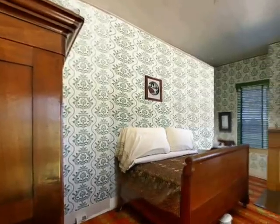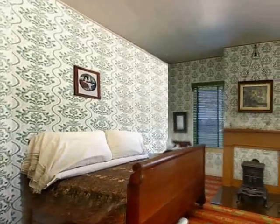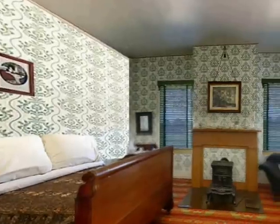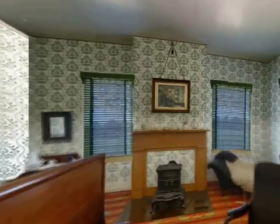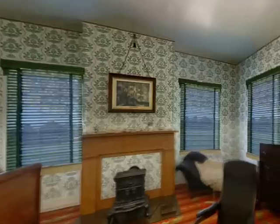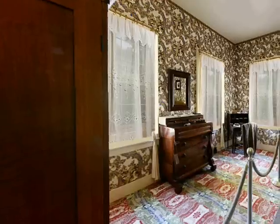We are now in the guest bedroom. Family and friends of the Lincolns stayed in this room — it was originally Robert Todd's bedroom. In 1853, when he entered a private academy, the room was turned into a guest room. In 1859, Robert failed the Harvard College entrance exams, so his parents enrolled him at the Phillips Exeter Academy, where he spent one year preparing. He passed the exams the following year, allowing him to enter Harvard, from which he graduated in 1864.